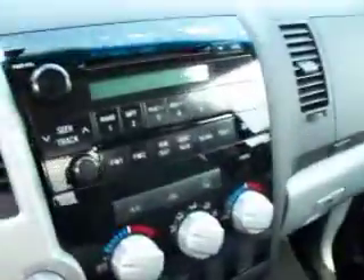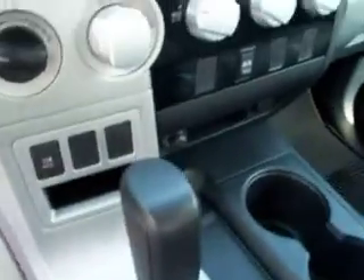Gray cloth interior, powered driver's seat. The carpeting is absolutely perfect with factory floor mats. Six-disc CD changer, dual climate control, automatic transmission. You can see the passenger seat — it is perfect.